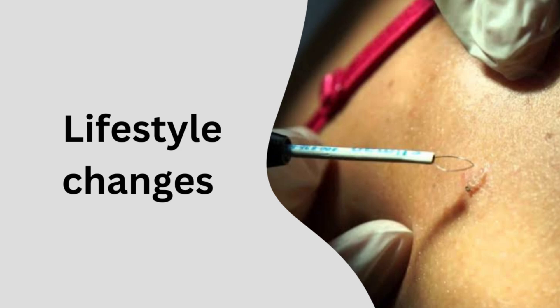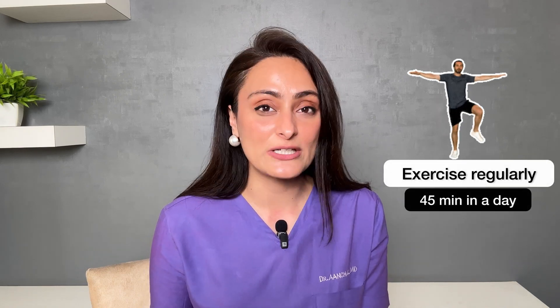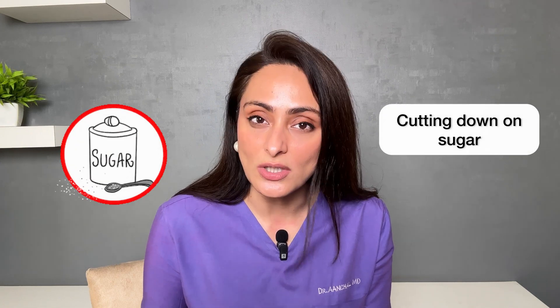So what lifestyle changes should you make if you have skin tags? This is the most important part of the video. There are certain lifestyle changes you can make to reduce the recurrence of skin tags, especially if you have multiple and especially if it's associated with thickening of the skin. First is regular exercise — you have to exercise for at least 45 minutes a day. It can be brisk walking or cardio, whatever you like. Second is cutting down on sugar.